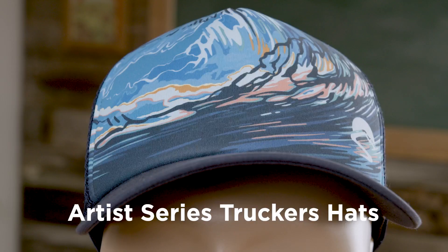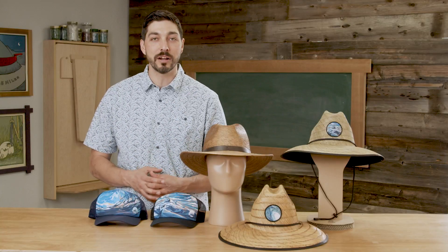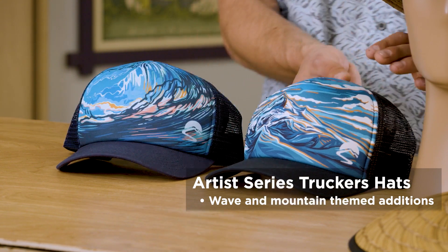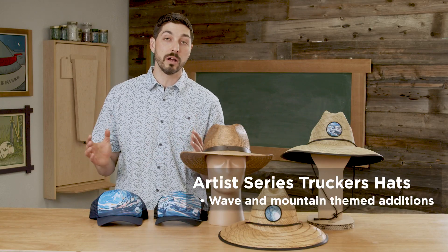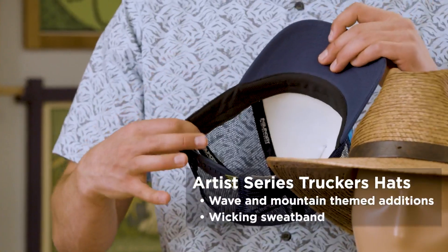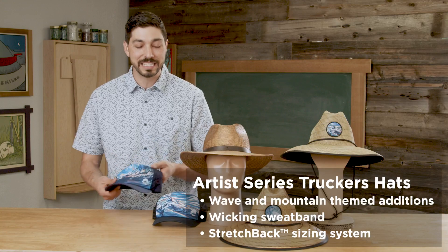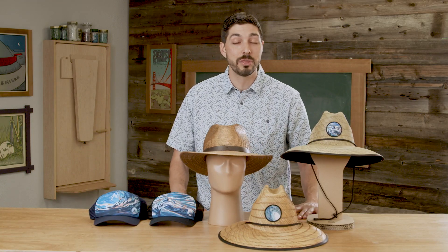And then everyone's favorite — our artist series truckers. Sunday Afternoons has quite a reputation for our amazing artworks on truckers, and 2022 is no different. We have two new designs: our Into the Blue wave theme and our Mountain High theme. We've discontinued a number of carryover colorways and added a couple of new ones, bringing us to 12 unique artist series trucker artworks. Key performance features include a performance wicking sweatband and our patented stretch back sizing system — but really, people are buying these for the beautiful wearable art on the front patch. I'm now handing it over to my colleague Tara, who will take you through more casual styles and kids styles.